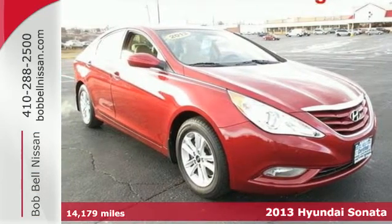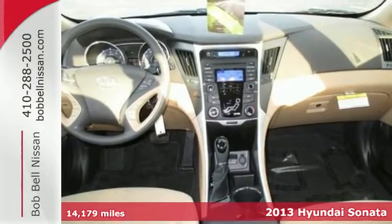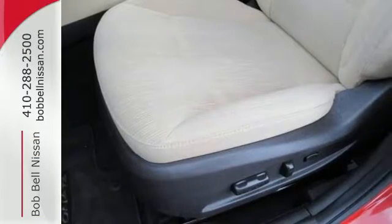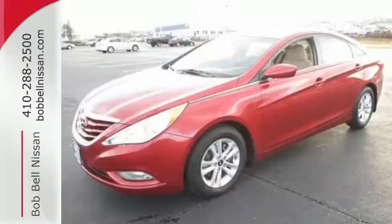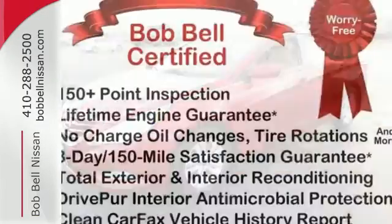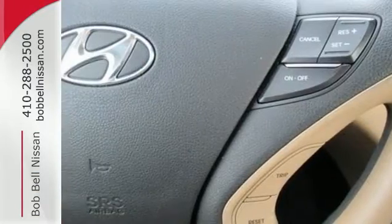Here's a 2013 Hyundai Sonata — this is not your average boring sedan. Hyundai has spent time reinventing this category with fluidic style designs and dozens of standard features. Navigate, connect, and discover all with the push of the Blue Link button. You'll also enjoy high-tech features like Bluetooth, MP3 capability, and iPod, USB, and auxiliary input jacks.